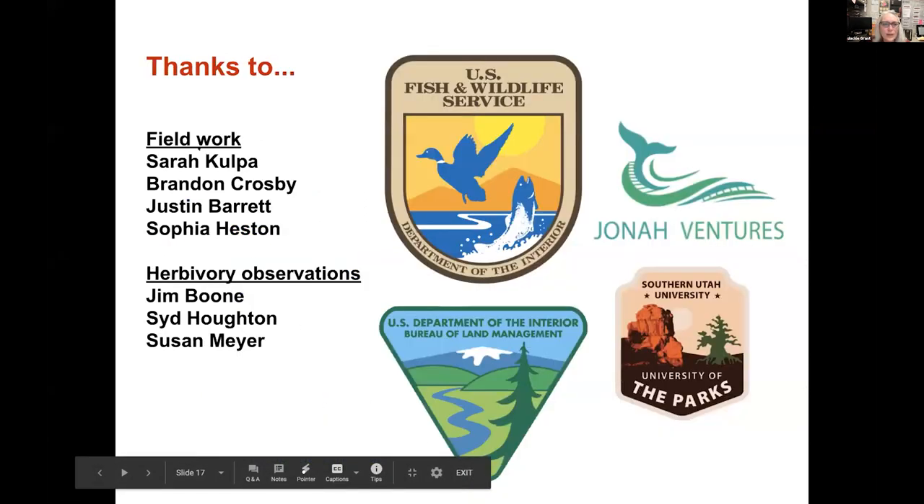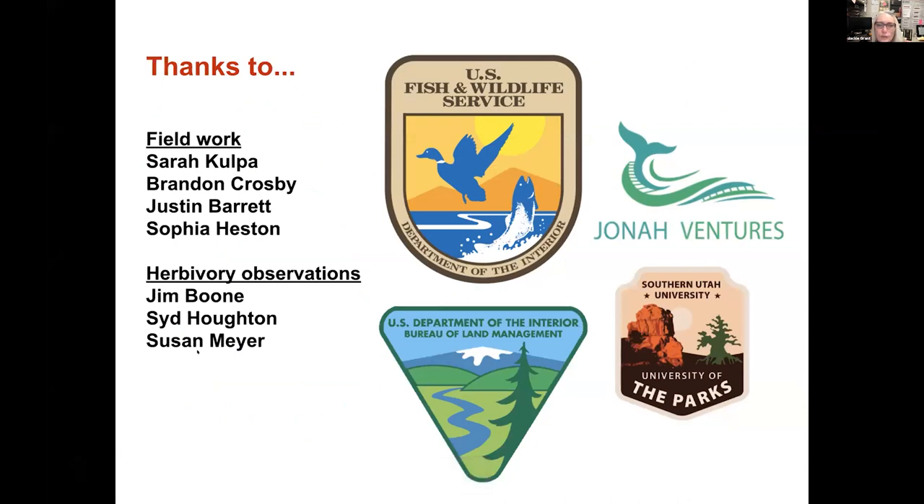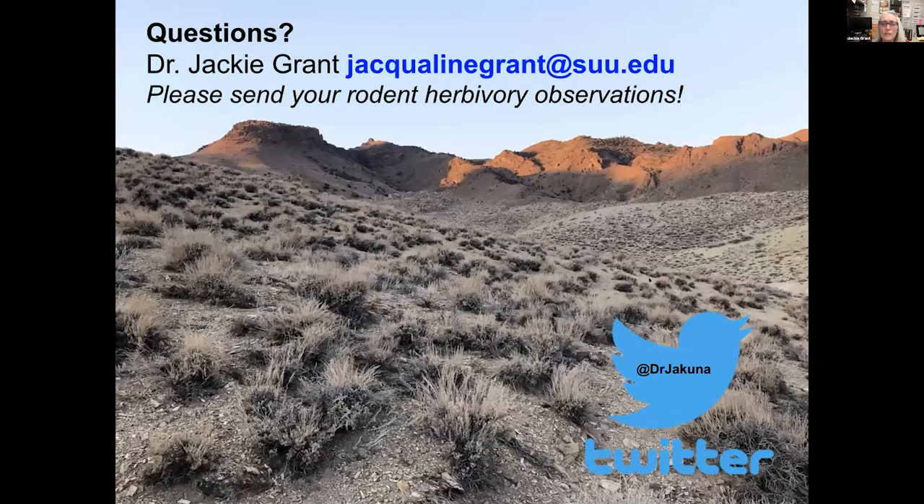I'd like to thank all the folks who came out and helped with field work, those contributing to herbivory observations, the Fish and Wildlife Service and the Bureau of Land Management who paid for the sequencing — I volunteered all my time on this analysis — and Jonah Ventures, a great partner, and my university for their support. I'd be happy to answer any questions. Please send your rodent herbivory observations or upload them to iNaturalist if you can. Thanks.